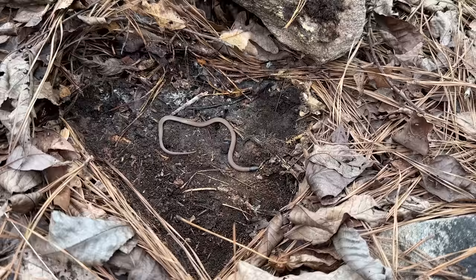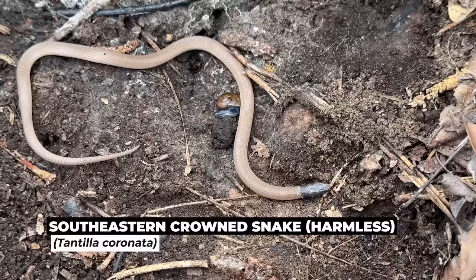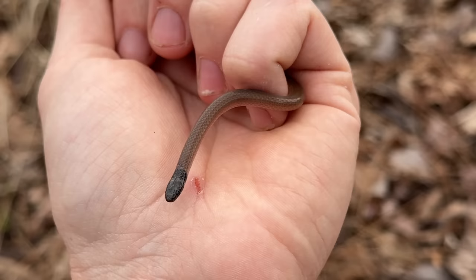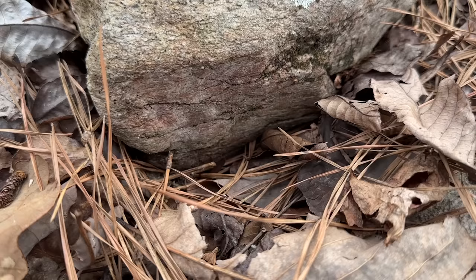Here's our next snake of the day and I believe this is our first Tantilla of the year — a nice little southeastern crown snake. Look at that, under a rock! These little dudes are quite common out here so I wouldn't be surprised if we see a couple more, but first Tantilla of the year and second snake of the day already. It's funny how they slurp into the leaf litter.